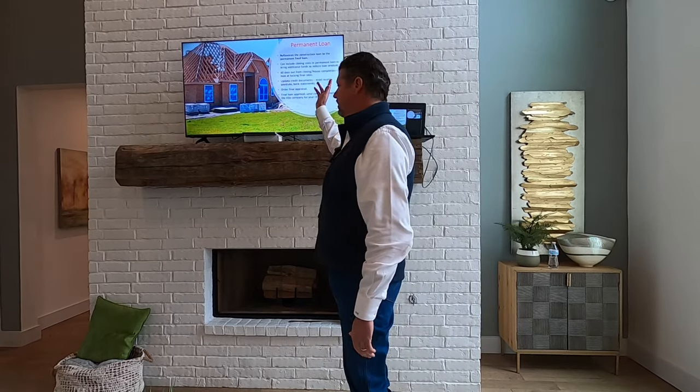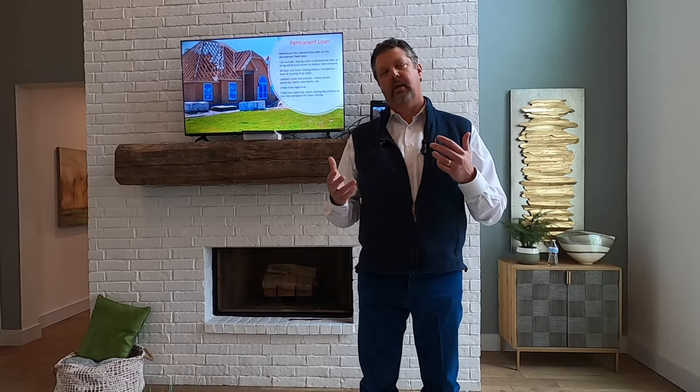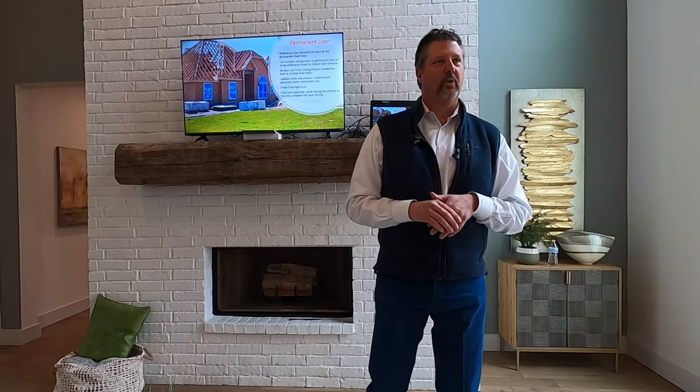Then we go to closing just like normal. It's a 15- to 30-year fixed mortgage, just like every other home you've purchased in your life. That's how it looks at the end.